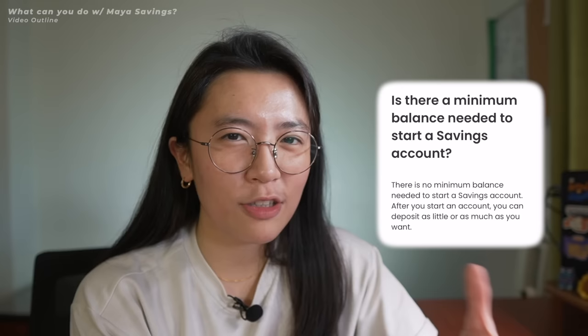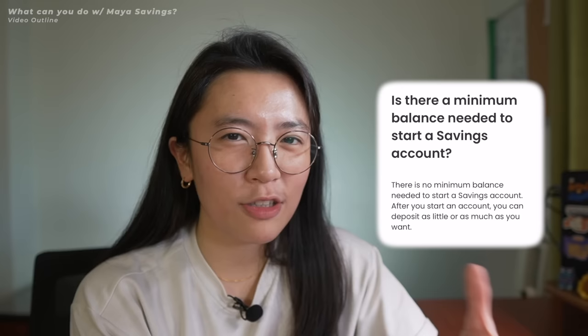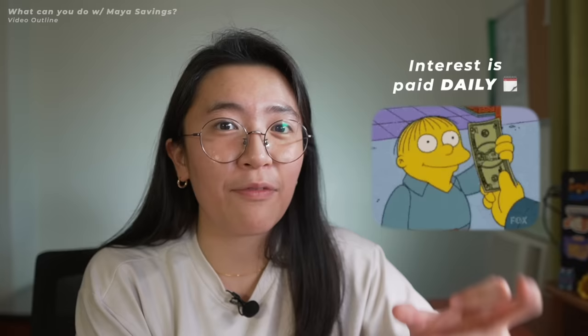For Maya Savings, unlike a regular savings account, there's no minimum balance to open an account and no minimum balance to earn interest. Even if it's only 10 pesos, you'll still earn interest on your savings. And what's nice is that you actually get paid out your interest every day — daily interest payout. This means you compound your savings more easily.